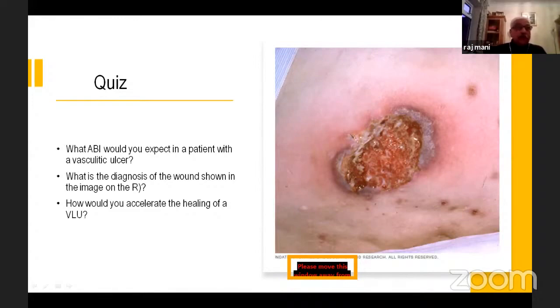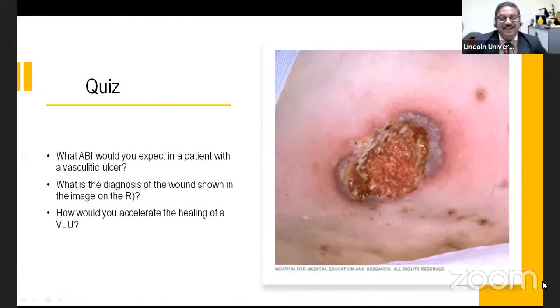The first question is about ankle-brachial index. Participants can see the question; Sarah has prepared a Google form in the chat box — open it and reply in the form. The survey link has been shared.